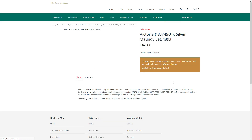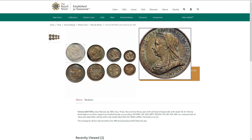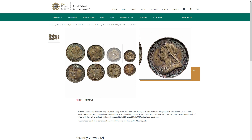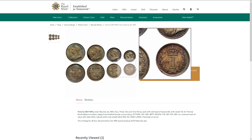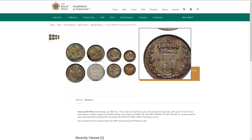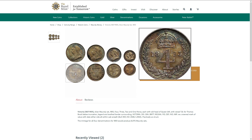Let's have a look at this one — this is the 1893 Queen Victoria Maundy set. Obviously about a hundred years younger than the previous set that we saw, but still not in the best condition at this point. But it is getting on for a hundred and twenty-five years old now. £345 for this particular set. You have to call to order these ones in particular.